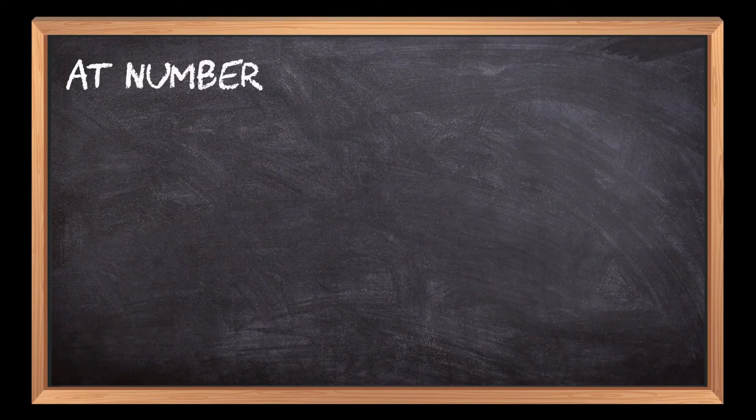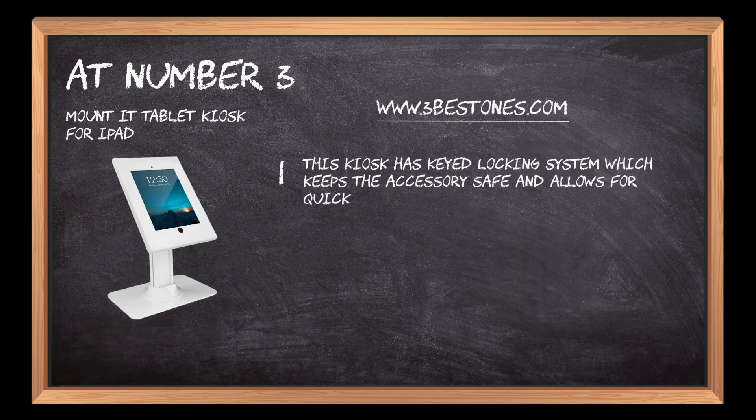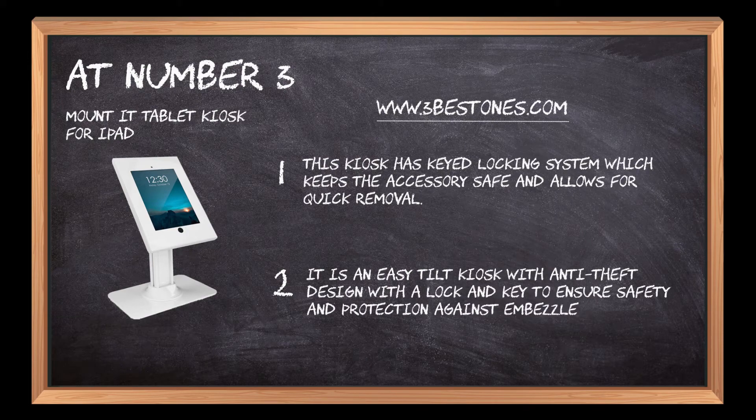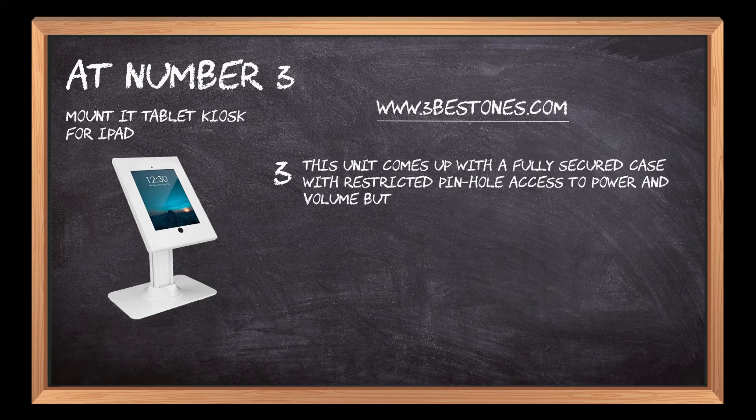At number 3: Mounted Tablet Kiosk for iPad. This kiosk has a keyed locking system which keeps the accessory safe and allows for quick removal. It is an easy tilt kiosk with anti-theft design with a lock and key to ensure safety and protection against embezzlement. This unit comes with a fully secured case with restricted pinhole access to power and volume buttons.